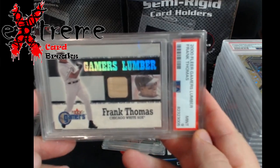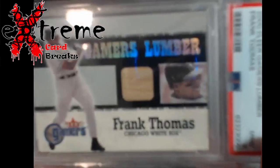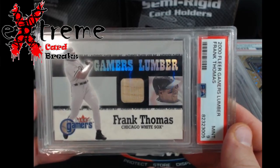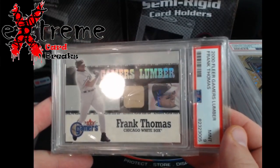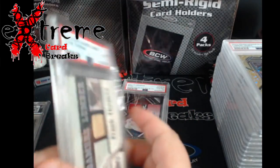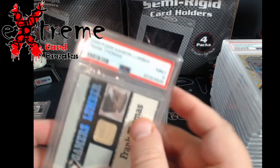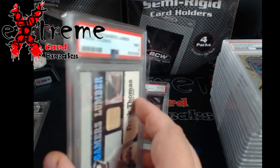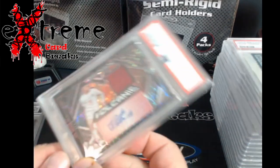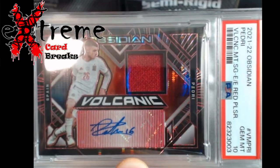This was really shocking - I thought it was going to be an eight to be honest. It's the Fleer Gamers Lumber PSA 9, Frank Thomas. It's not worth a whole lot of money but there's a lot of Frank Thomas collectors out there. Raw I think these are like five to ten dollar cards. Wow, they actually put this in plastic - I just hadn't noticed that. That was not for me, that's kind of crazy, I never knew they did that.